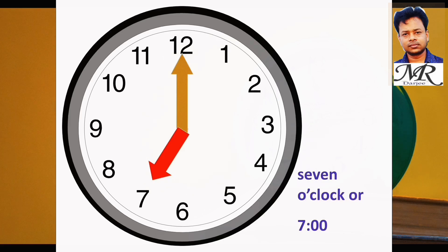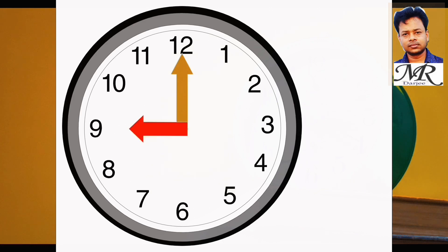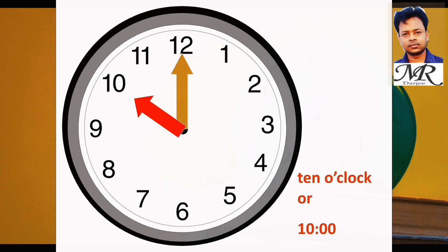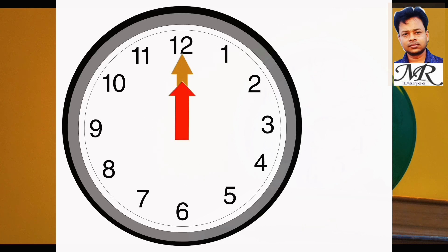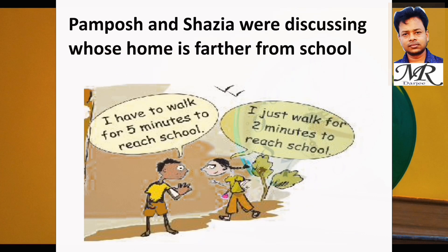Seven o'clock, eight o'clock, nine o'clock, ten o'clock, eleven o'clock, twelve o'clock.